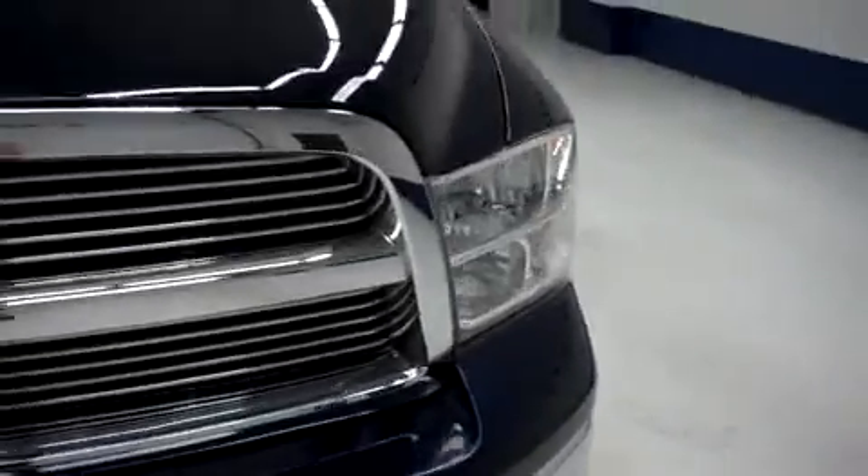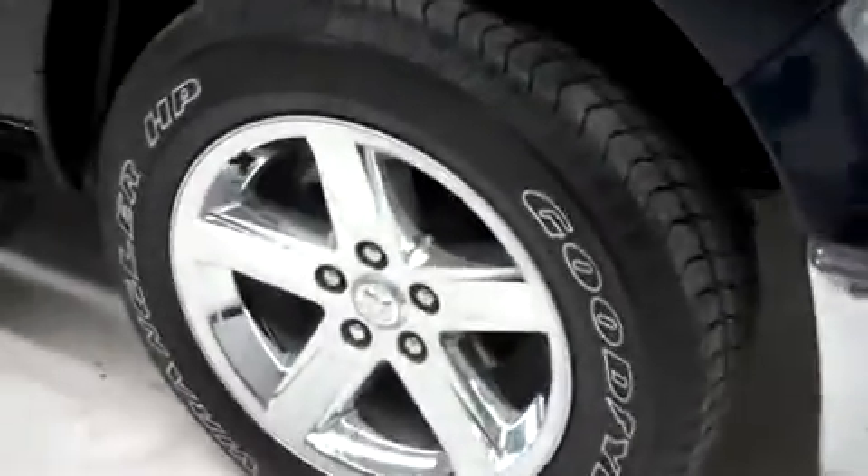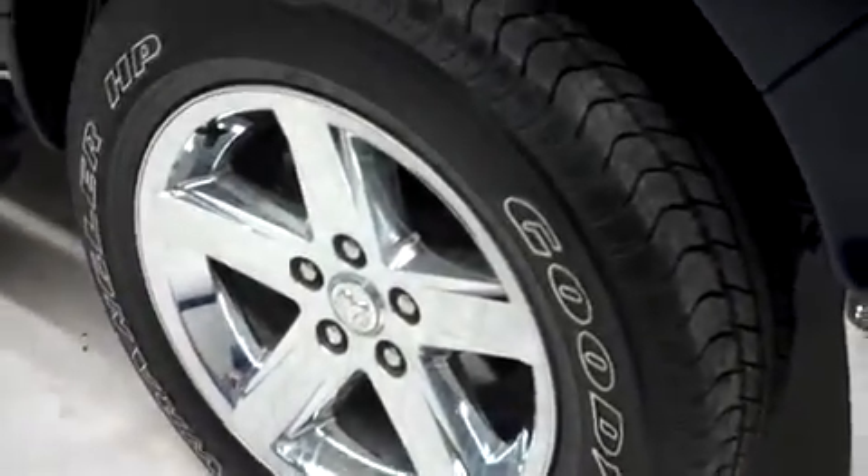It has the factory fog lights. The front bumper and grille are very clean along with the hood. The hood is in great condition, no dings or dents. The vehicle has Goodyear Wrangler HP tires and 20 inch factory rims. The color is true blue.